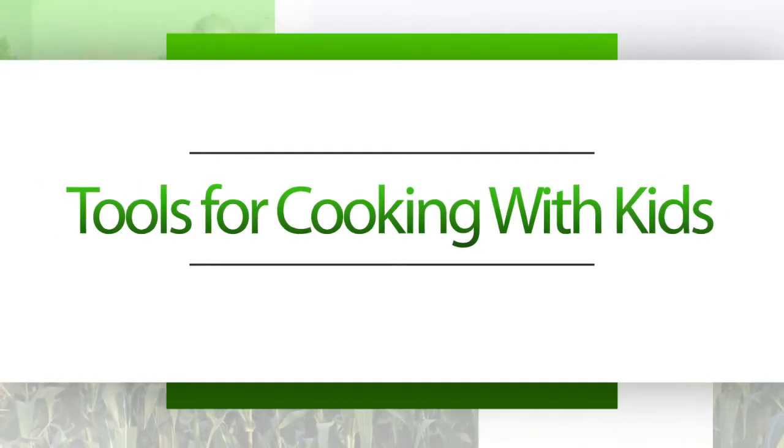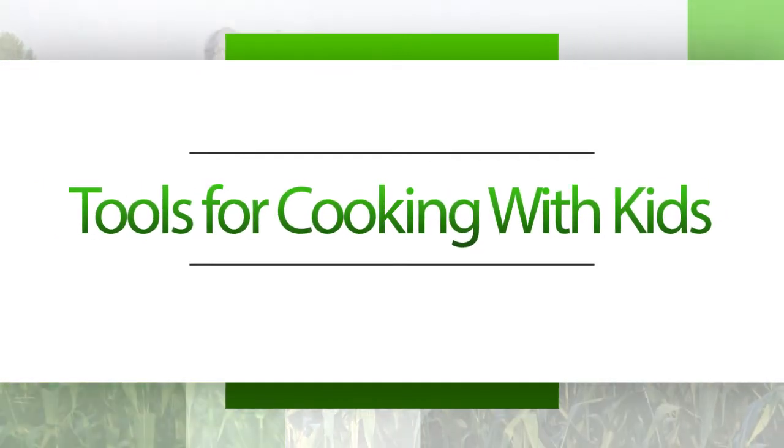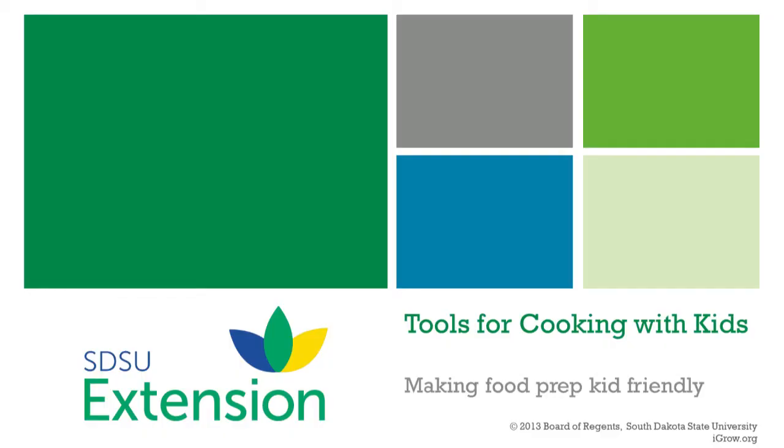Hello, my name is Carlos Wells representing South Dakota State University Extension and the USDA Supplemental Nutrition Assistance Program education. Today I'm going to share tips and tools for cooking with kids.